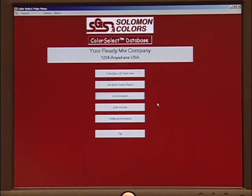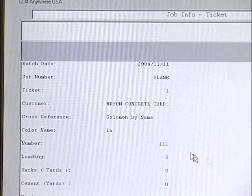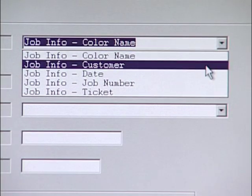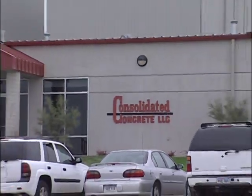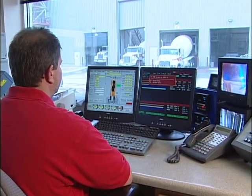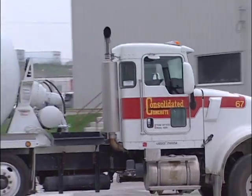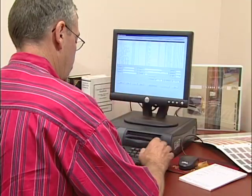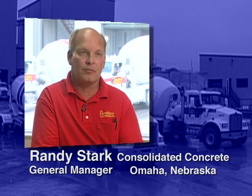The Color Select Pro System has a full database. In addition to entering and recalling job stack entries, information can be recalled by color name, customer, date, job number, or job ticket number. Consolidated Concrete in Omaha, Nebraska is using the Color Select Pro System because it is accurate, reliable, and versatile. Randy Stark, the general manager of Consolidated Concrete, says the database feature allows them to go back three to four months or even longer to retrieve information that a customer needs to do a correct match on a project previously completed.